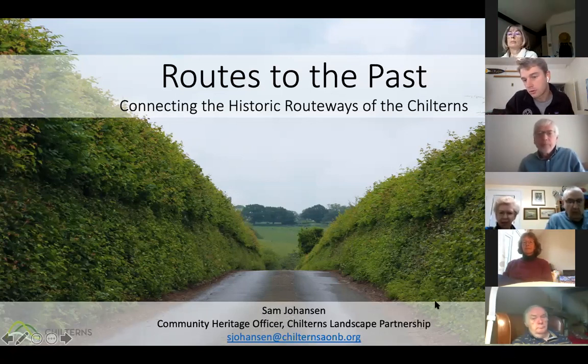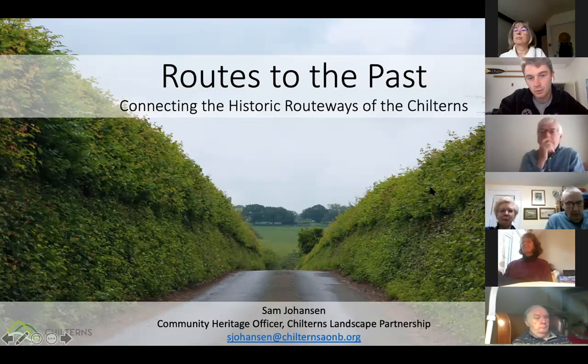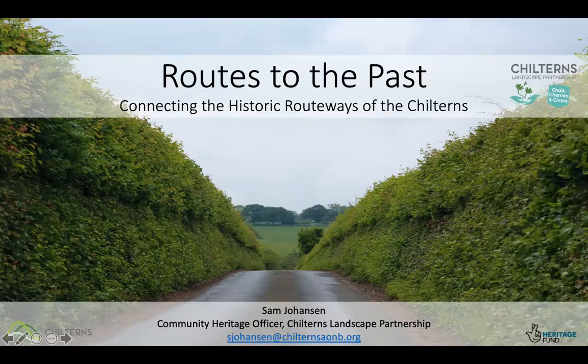Good morning and welcome to another Landscape Archaeology of the Chilterns talk. This one is particularly looking at the historic routeways. Many of you may have been at the talk on Grim's Ditch — this one is on the historic routeways of the central Chilterns. This meeting is being recorded and will be made available on the Chilterns Conservation Board's YouTube channel.